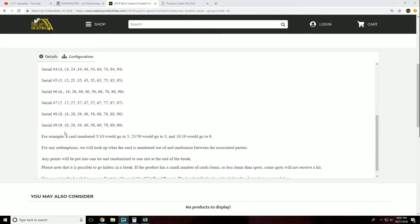As an example, a card numbered 5 out of 10 would go to number 5 because it is the number before the slash.